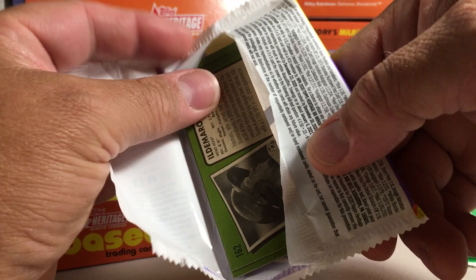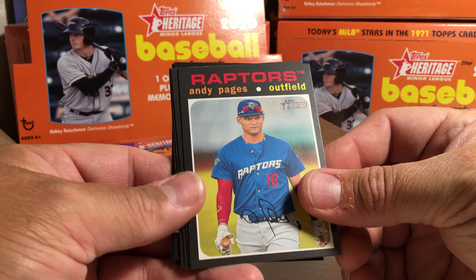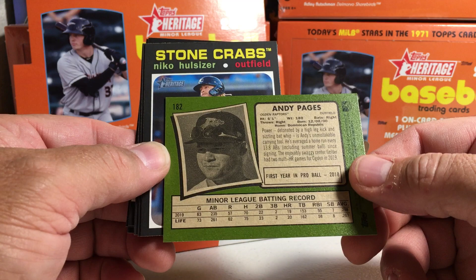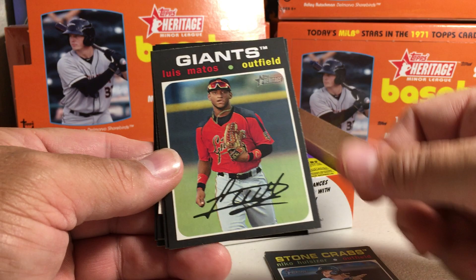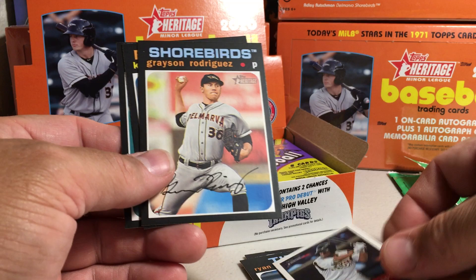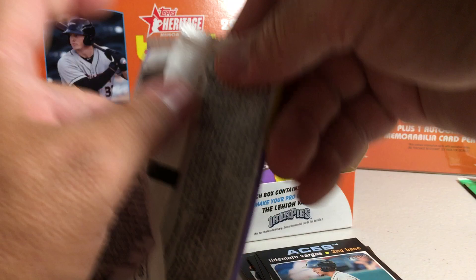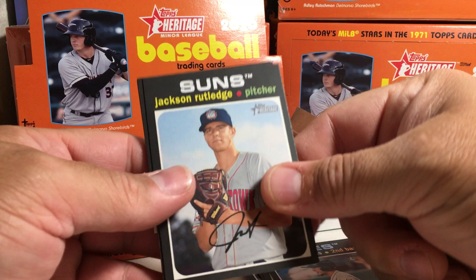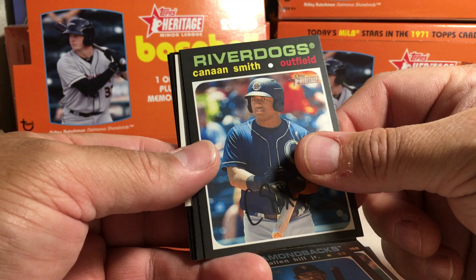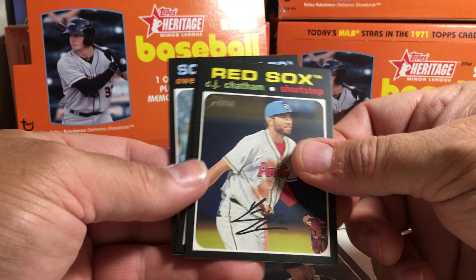I'm really hoping for a few of the top prospect autos, or an auto that I don't have yet. Got Andy Pages — the cards have similar backs like the regular Heritage. Got Nico Hoerner, Luis Matos, Ryan Mountcastle, and a mini Xavier Edwards — just an insert I think. Grayson Rodriguez, Chris Bubik, Ildemaro Vargas, Jackson, Glenn Allen, Kenan Smith, Cal Rowley, another mini. Jared Kellenic — I should put the minis off to the side. CJ Chatham, Shane Baz, Owen Miller.